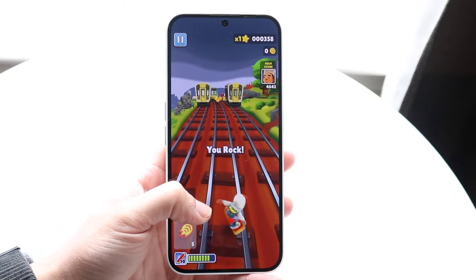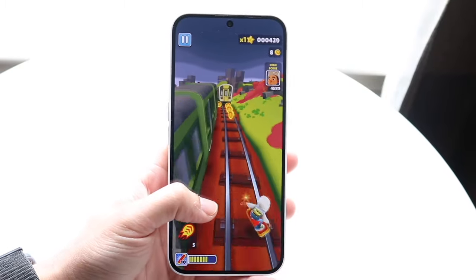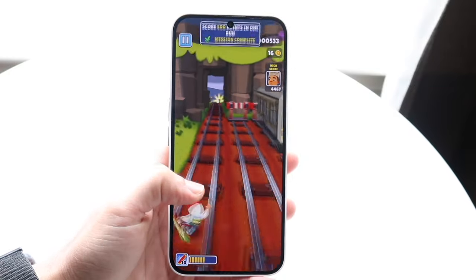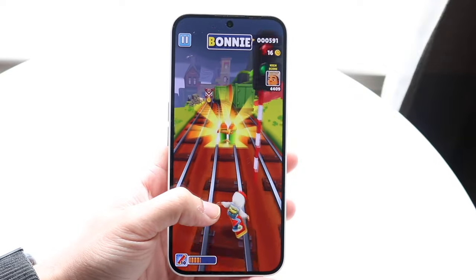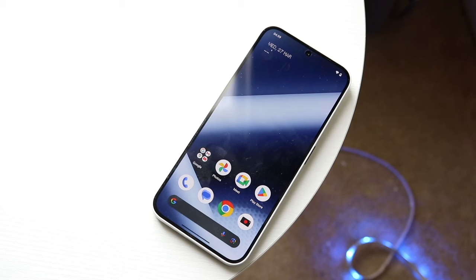On the bottom of both phones, they have USB Type-C ports, which is really cool. On top of that, both sides on these phones are pretty much flat, so it's a cool thing that we're getting modern-feeling phones on both these devices. Having a flat back and flat sides is really nice.